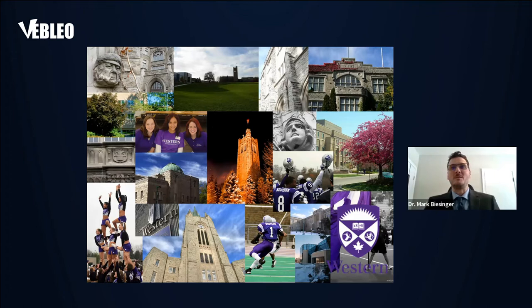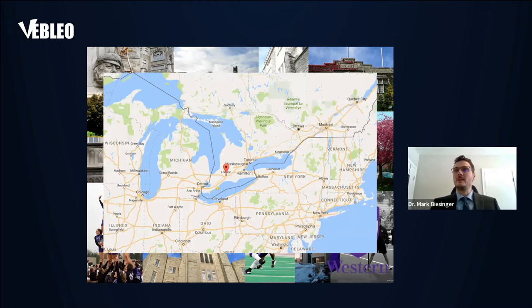A little bit about Western University where I'm from. It's one of Canada's oldest universities, founded in 1878. We're the seventh largest university in Canada with about 40,000 undergraduate and graduate students. We have one of the top business schools in the world, a highly respected medical school, and our science and engineering faculties are leaders in materials and surface science within Canada.